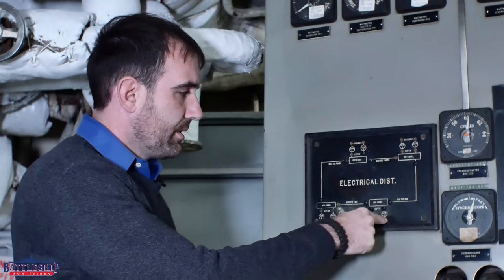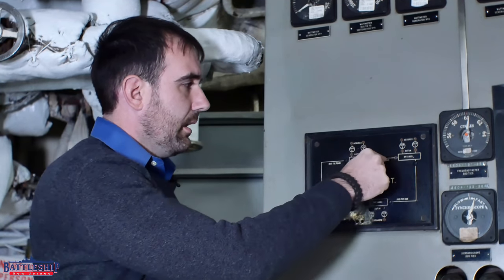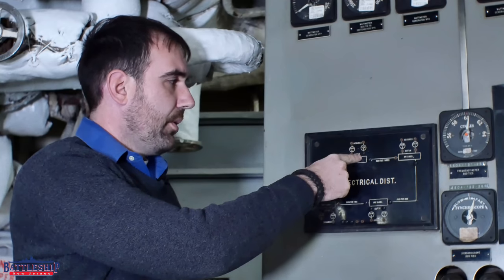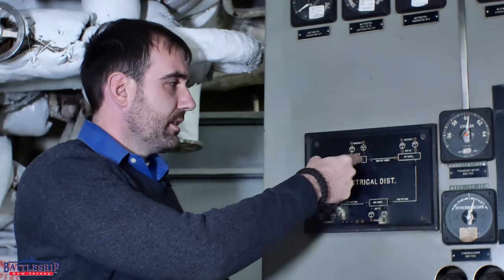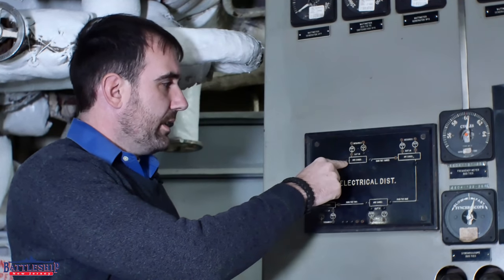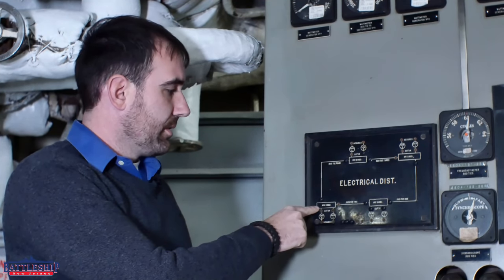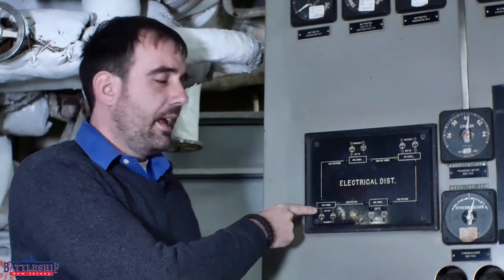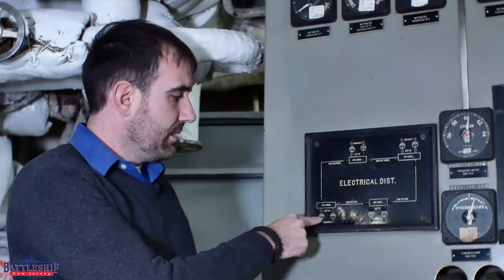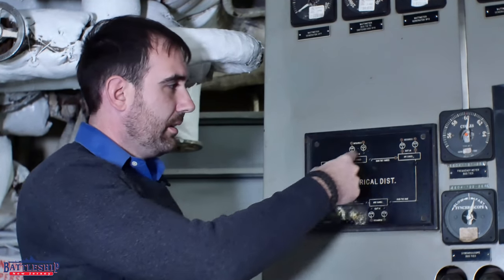Each one shows the turbo generators, and there's a screw in the secured position to show that they are offline, or a screw showing that they are tied in in the closed position. So generator number five here is feeding switchboard number three, which has a closed circuit in bus tie number four, so that it can go to the closed circuit over to number four switchboard in engine room number four, because neither of those two generators are online. So we're continuing to power the whole ship even with only part of the power plant operational.